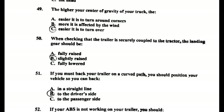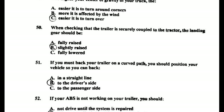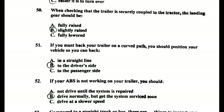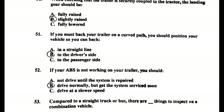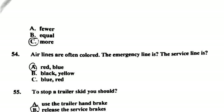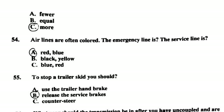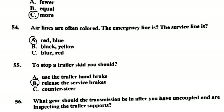Number forty-nine: the higher the center of gravity of your truck, the easier it is to turn over. Number fifty: when checking that the trailer is securely coupled to the tractor, the landing gear should be slightly raised. Number fifty-one: if you must back your trailer on a curved path, you should position your vehicle so you can back to the driver's side. Number fifty-two: if your ABS is not working on your trailer, drive normally but get the system serviced soon.